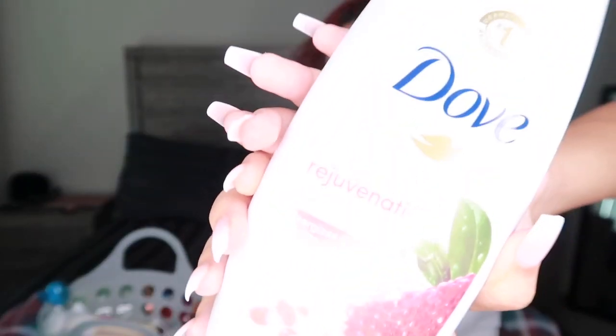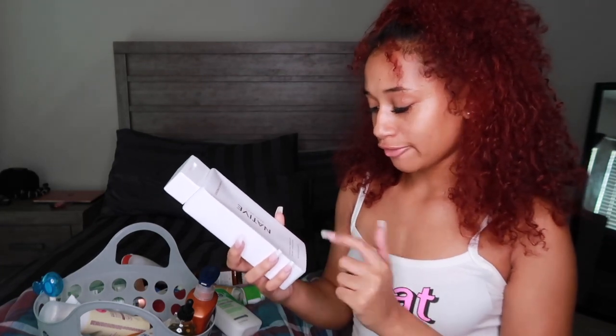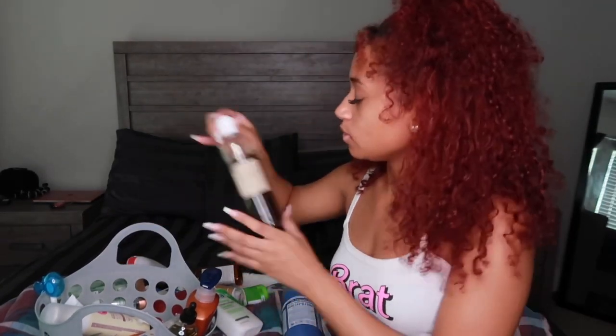I also use this pomegranate body wash, and I tried this Native body wash in coconut and vanilla — it smells more like coconut than vanilla, but it's great. It's sulfate-free, paraben-free, and dye-free. I rotate my products — I don't use all of them on the same day because that's too many smells at once. I'll do certain products one day and different ones the next.